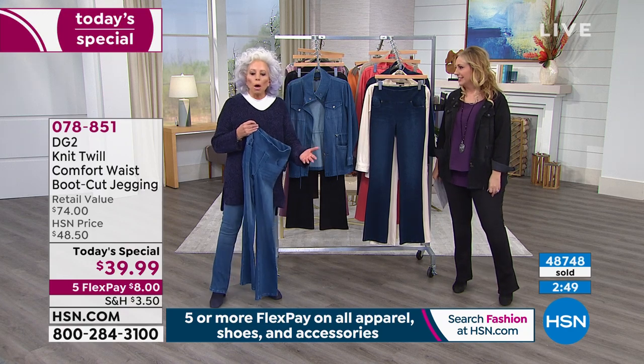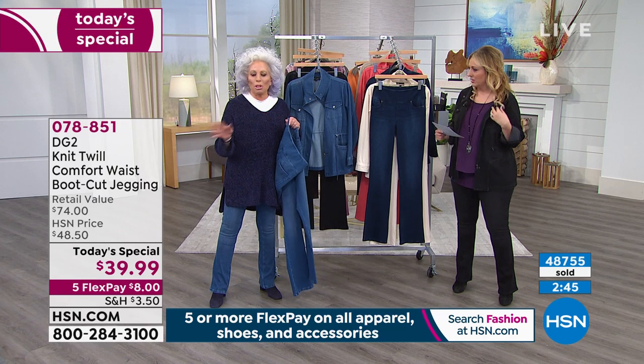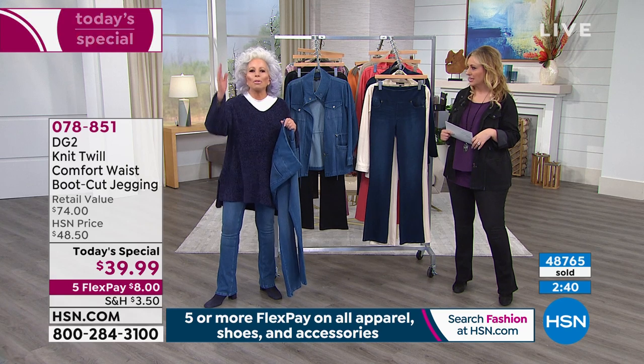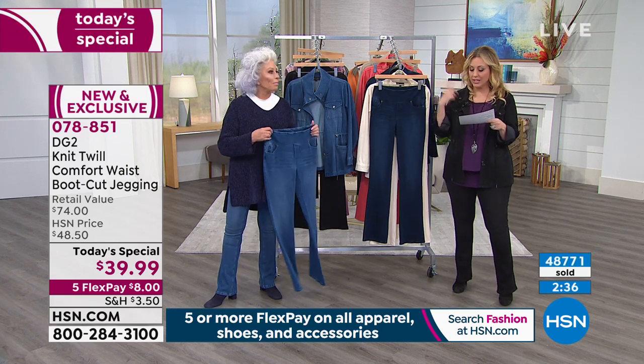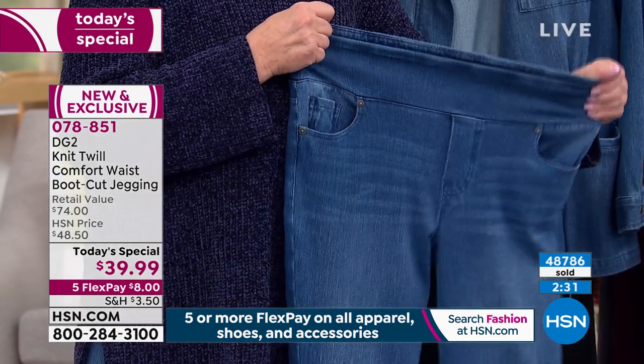What are you going to pay to get it altered? Just come to HSN where we give you the length you need. Petite is 29 and a half inches, average is 31 and a half inches, tall is 33 and a half inches.